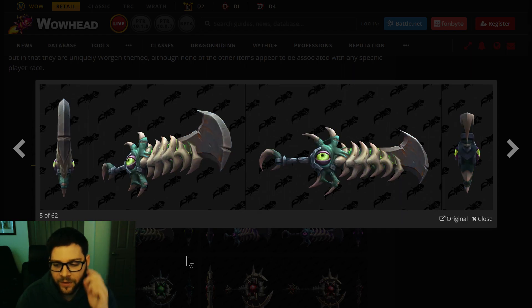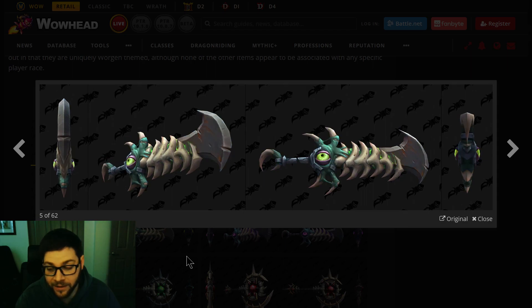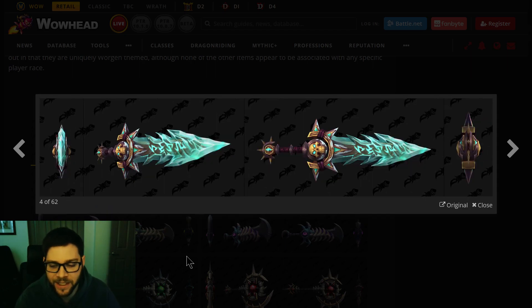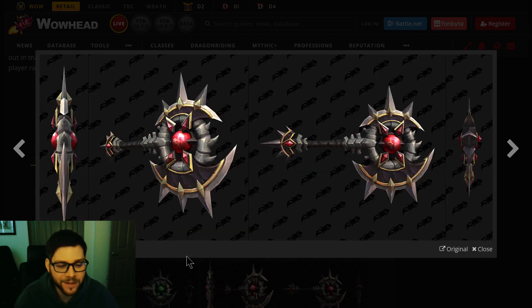This one is very unholy looking to me — it has an eyeball in it, which is very Void-like. Maybe this is for Unholy, because it's green and purple — those are the unholy colors, where blue is ice. That axe is awesome. And this blood-colored one — it almost matches the raid set from Castle Nathria perfectly.